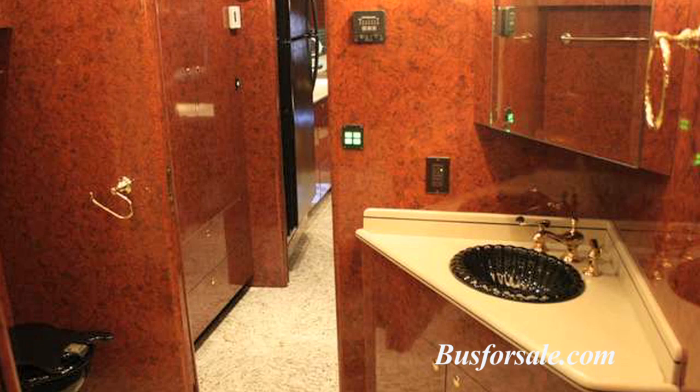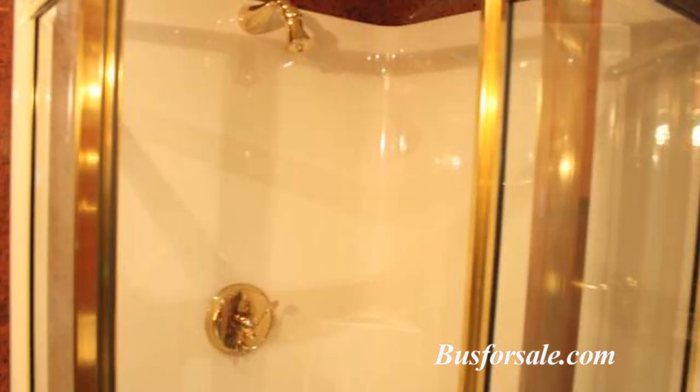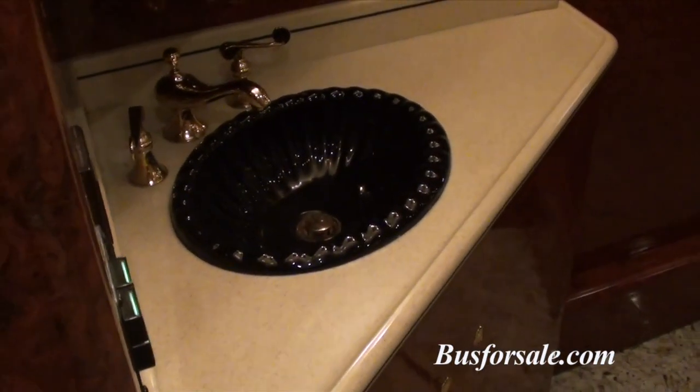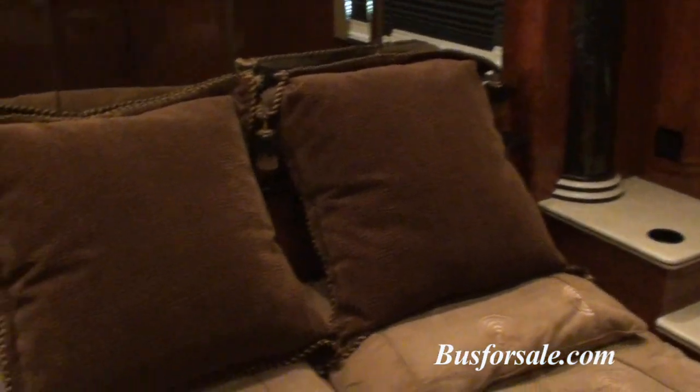Separated by a sliding pocket door is a large bath with shower. This walk-through bath includes a large shower as well as ample storage space.